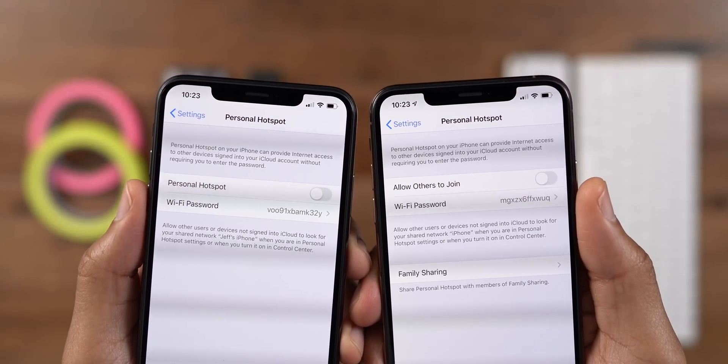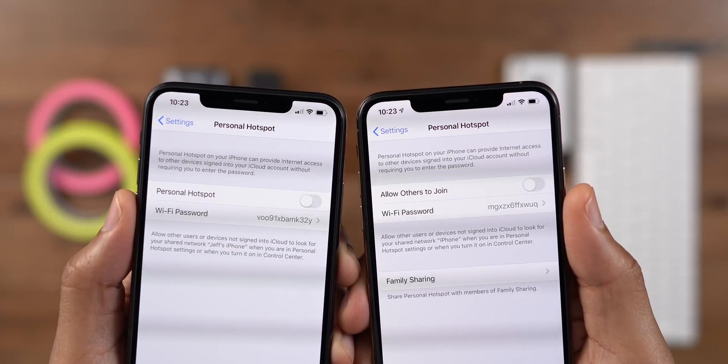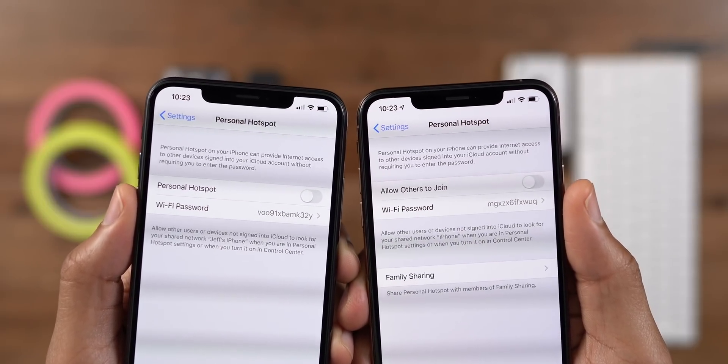The text for personal hotspot got a minor update in 13.1 Beta 1. You'll see that instead of saying 'personal hotspot,' which is sort of redundant, it actually says 'allow others to join' in 13.1 Beta 1.